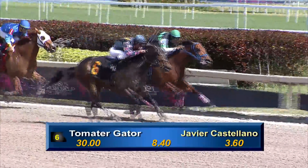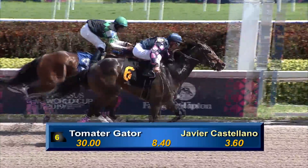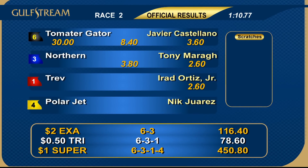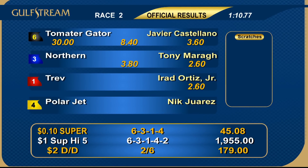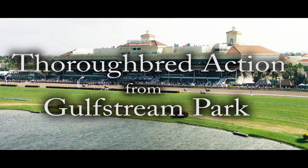No. 1 Trev and No. 3 Northern do too much too soon, and it allows an upsetter to roll by. No. 6 Tomato Gator, usually a speed horse, comes from off the speed to get the victory under excellent handling from Javier Castellano, from Panic Stable and trainer James Cibeli. Second, No. 3 Northern. Third was the old man, No. 1 Trev, who got a slice of the purse.